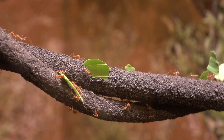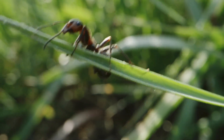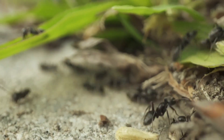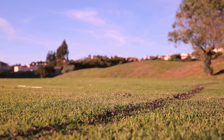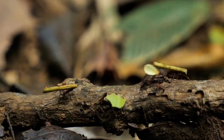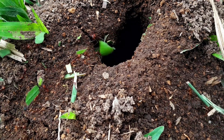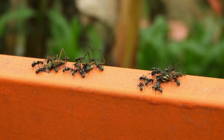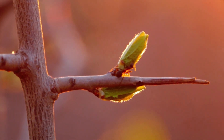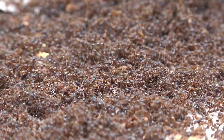Hi everyone! Welcome back to Fun Animal Facts channel. Are you ready to learn about one of the most incredible insect farmers in the world? Leaf cutter ants are like nature's miniature farmers and their agricultural practices are nothing short of mind-blowing. These ants are found in the tropical regions of Central and South America and they have developed an intricate system of farming that allows them to cultivate and harvest their own food. So let's dive into the fascinating world of leaf cutter ants and uncover the secrets of their agricultural mastery.